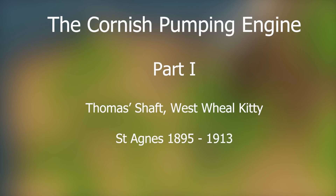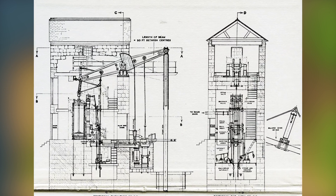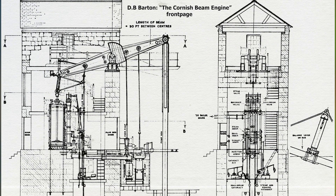The Cornish Beam Pumping Engine is illustrated by the 40-inch engine on Thomas' Shaft at West Wheel Kitty in St Agnes, originally built by Harveys of Hale in 1863 and now preserved in storage at the Science Museum in London.